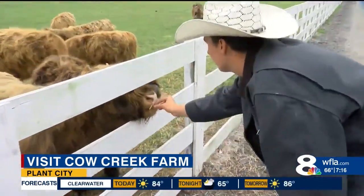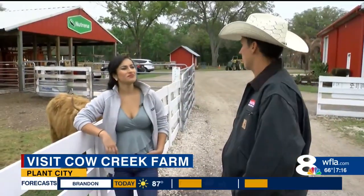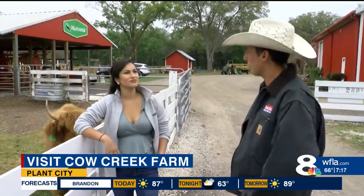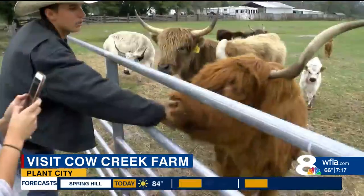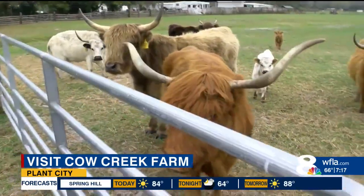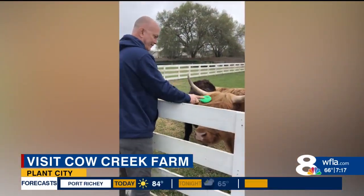He and his wife Jess get to take care of these friendly cows for fun. We love being able to come here and have people come take tours and learn about these animals. For the next few weeks, you can come to Cow Creek Farm — this is our Big Red — to snap a pic.